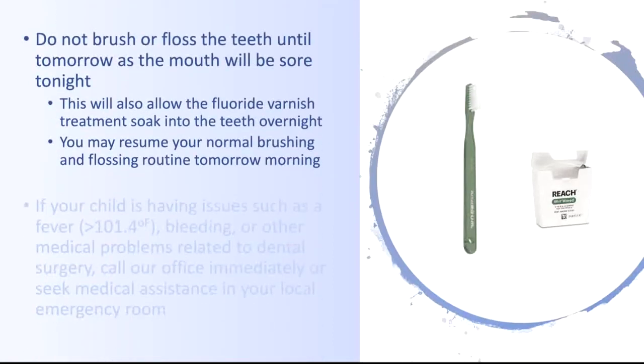Do not brush or floss the teeth until tomorrow, as the mouth will be sore tonight. This will allow our fluoride varnish treatment to soak into the teeth overnight, and you may resume your normal brushing and flossing routine tomorrow morning.